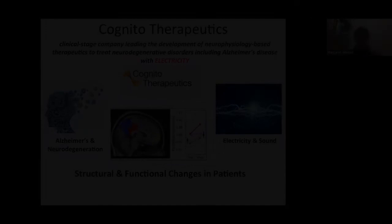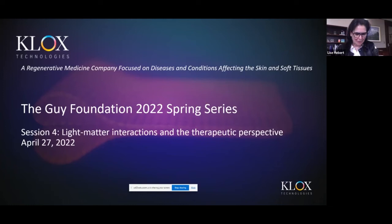Thank you very much for the invitation. Today I will be speaking about CLUX Technologies, and more specifically about a proprietary regenerative medicine platform based on a form of photobiomodulation which we call fluorescent light energy. We have completed multiple clinical studies and proof of concept work, and I will be presenting those results to you today.